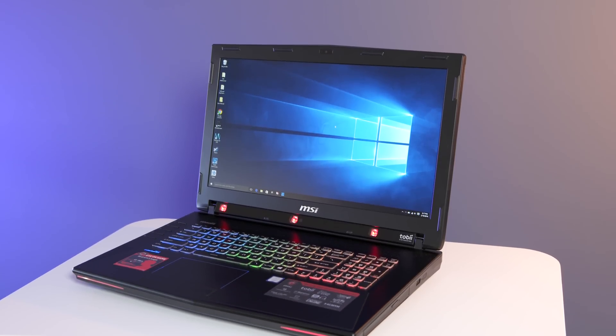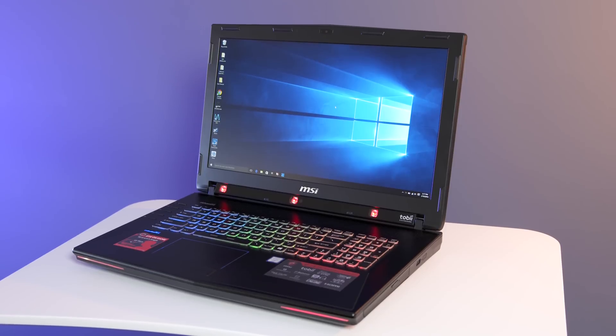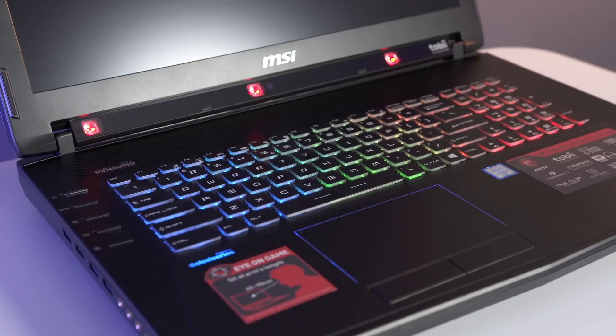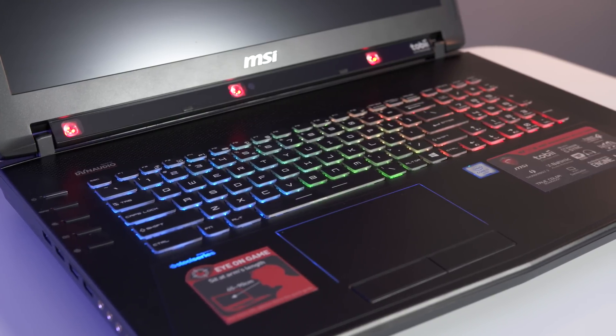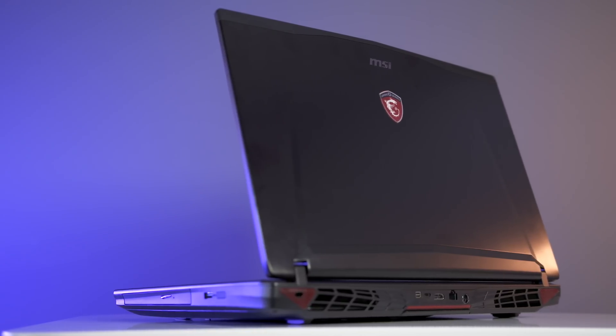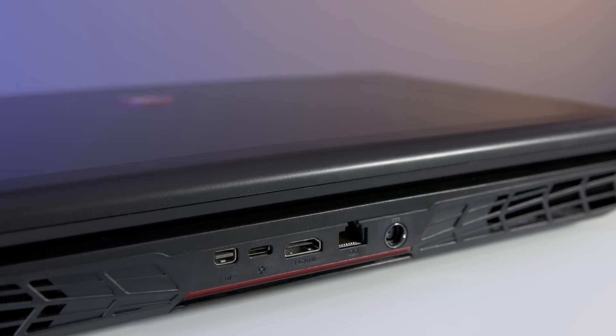The MSI GT72 Dominator is about as high-end as a gaming laptop gets. It only takes one look to see this thing means business, with a full-size SteelSeries keyboard and fully customizable RGB backlighting that even extends to the trackpad. It might not pass as a thin and light, but it's absolutely packed with tons of ports, including the new Thunderbolt 3.